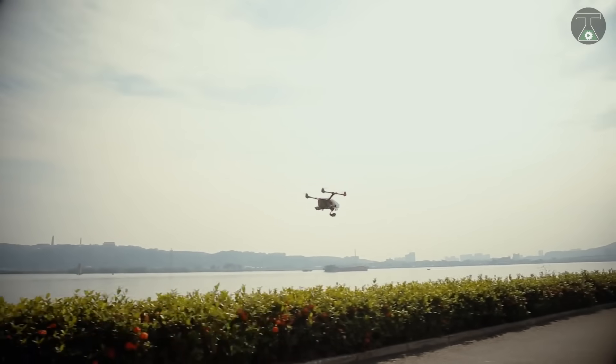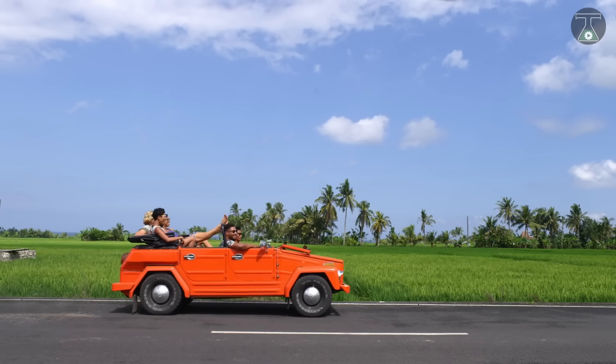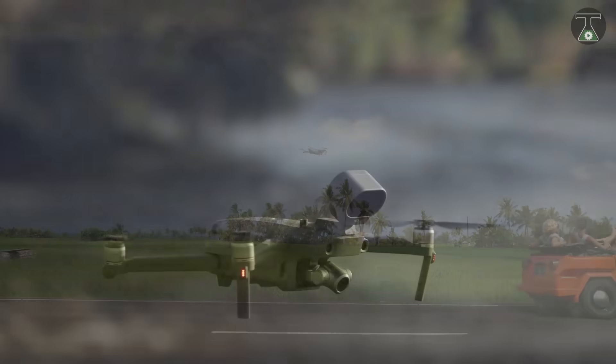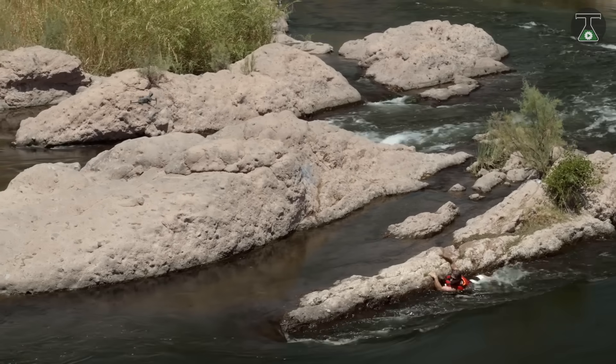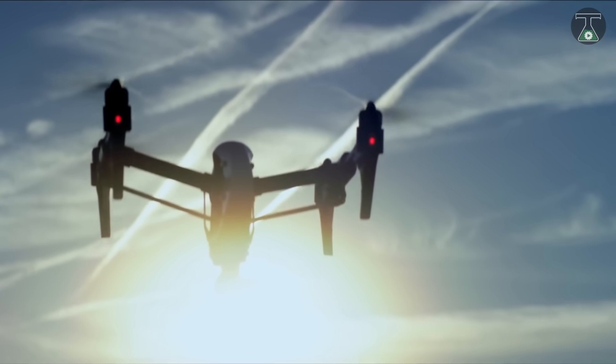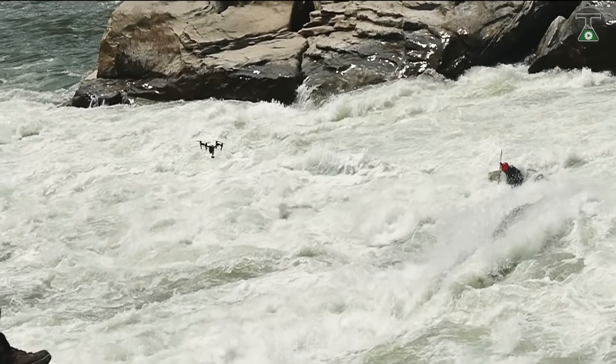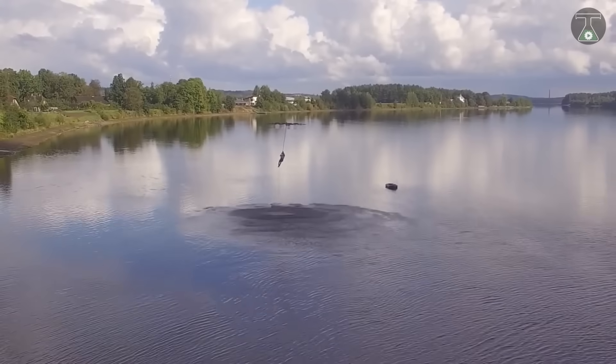Welcome to a whole new world of drones. Today, popularity and demand for drones is increasing exponentially due to multi-purpose personal and commercial usage. So without wasting your precious time, let's begin our list on the 8 best and most expensive drones in the world.